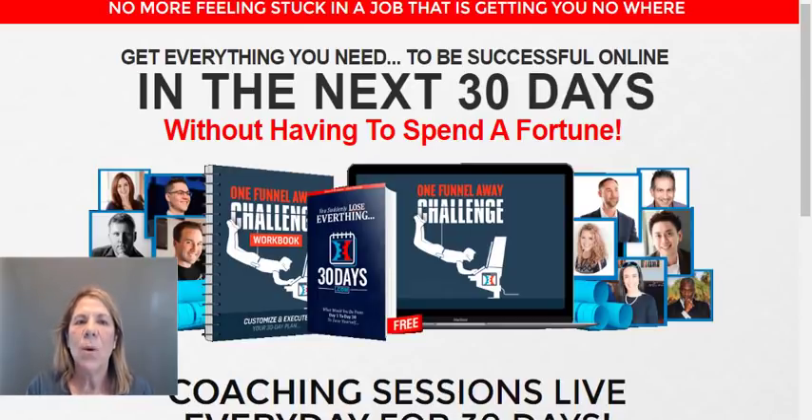One Funnel Away is something that ClickFunnels put out from Russell Brunson, who owns ClickFunnels. It's a software tool that helps you build funnels, and a lot of people who don't know what they're doing go into ClickFunnels and — even though there's some training on how to build it — if you really don't know what a funnel is for, you're still lost. So if you're brand new and don't know anything, you need to be in the One Funnel Away Challenge, because they will go through everything: what funnels are used for, how to find your product or niche, how to promote things, and more.